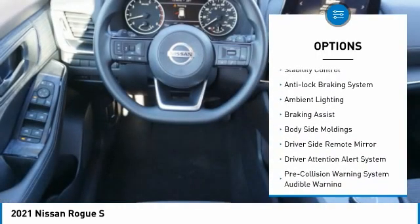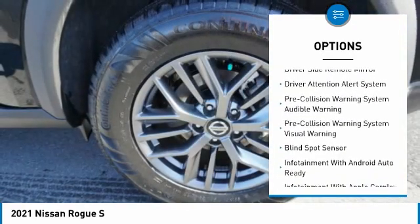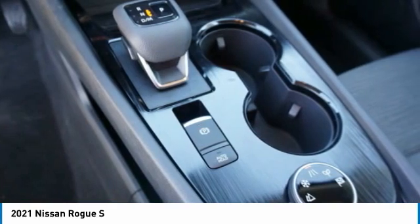alloy wheels, front spoiler, traction control, stability control, anti-lock braking system, ambient lighting, braking assist, body side moldings, driver side remote mirror.